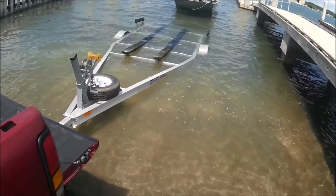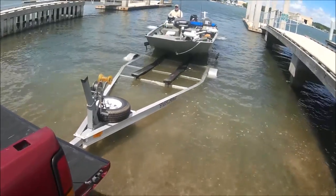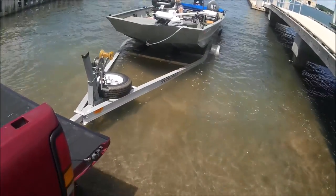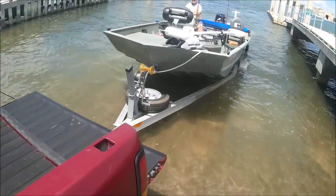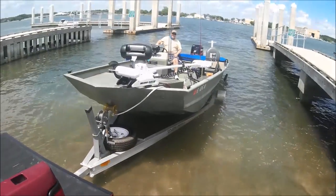Look at that big old aluminum boat. You're good, just keep coming. You've got to go in there like butter — well, sort of. Too much like butter.